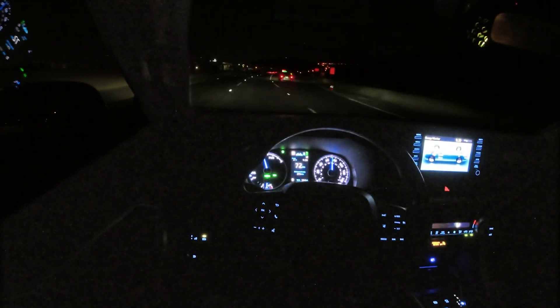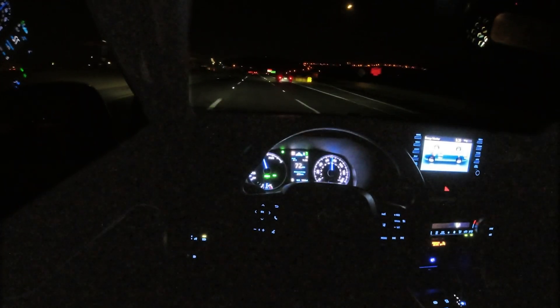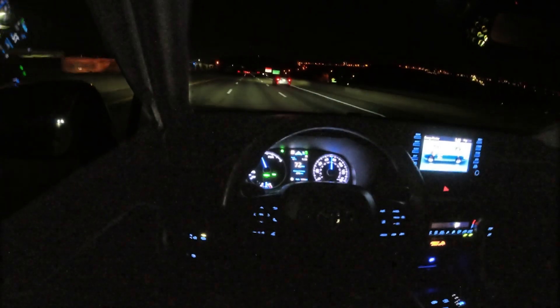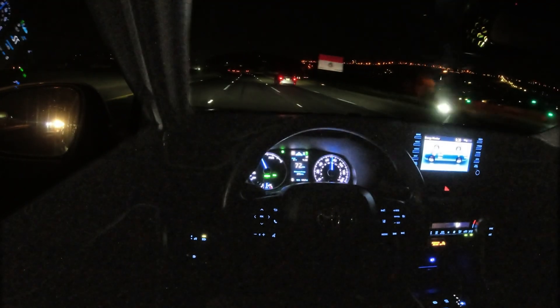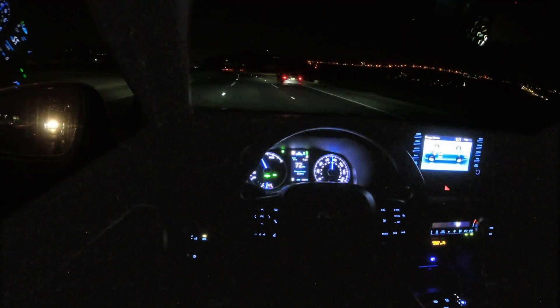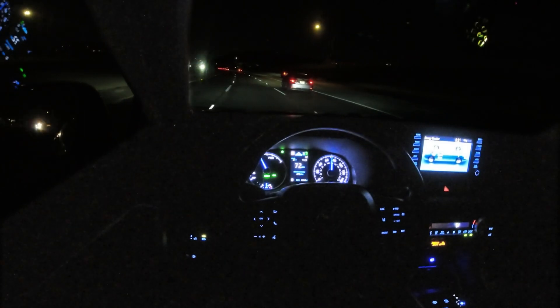Hey everyone, in this video I'm going to be testing out the Epilogue sidecar on a night drive. One of my commenters watching my previous videos had asked for this test, and I'll be driving this highway during the night.